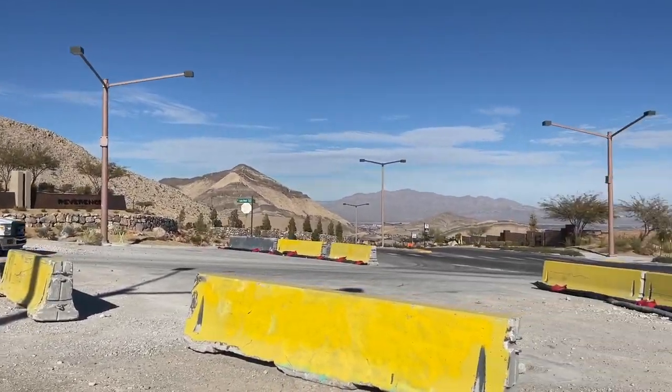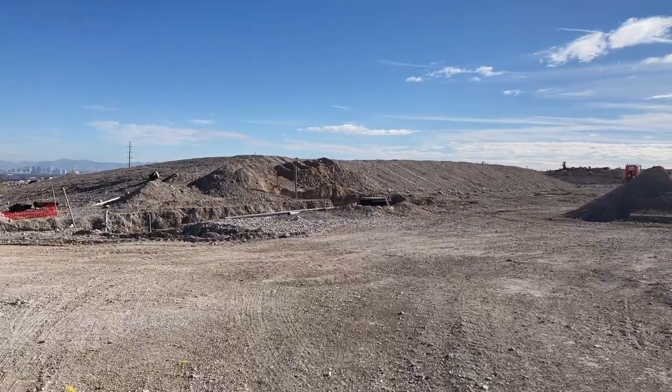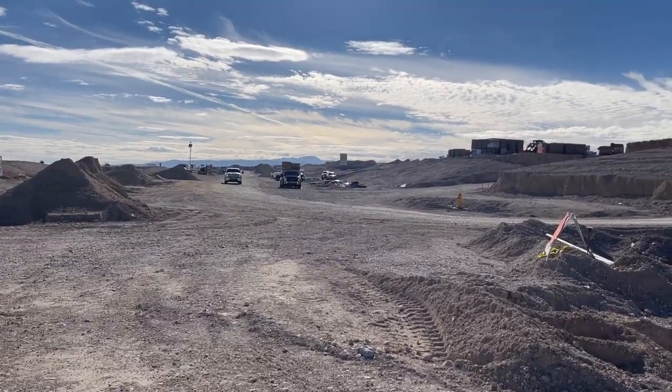So here's Reverence — the entrance to Reverence. I'm not sure what this road is going to be called; I think it's actually going to be called Desert Foothills, and it's going to meet all the way to Far Hills.